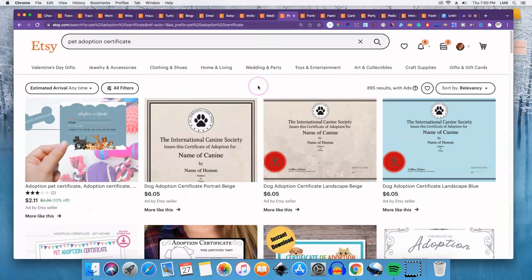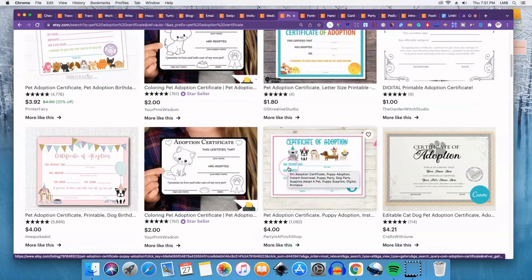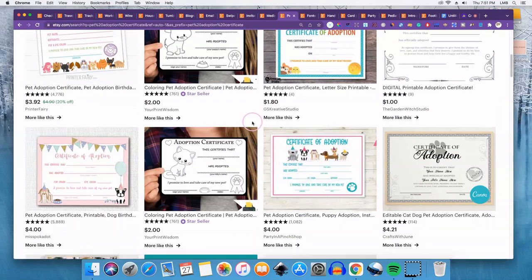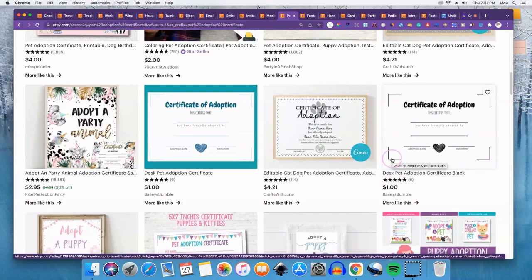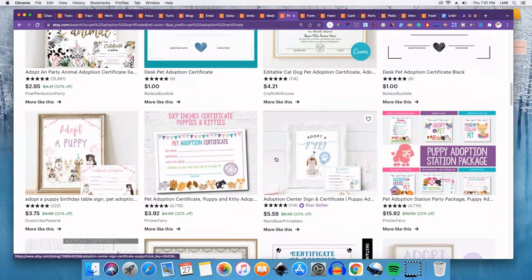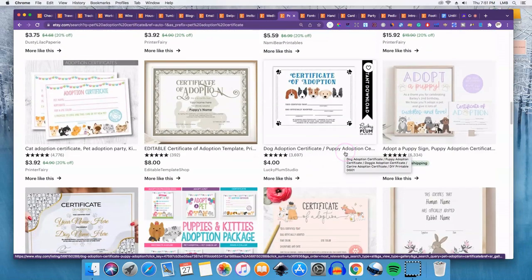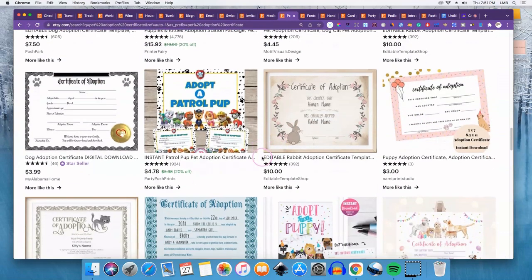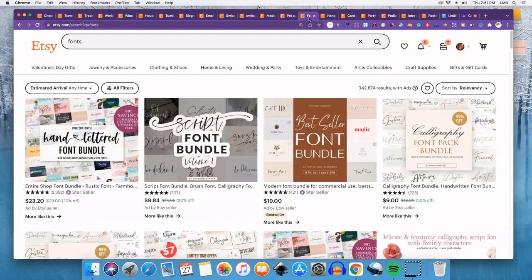Number thirteen is pet adoption certificates. Who knew you could get a dog adoption certificate on Etsy? You can do them for any pet you can think of — even hamsters. Just try to make your shop stand out. Pet adoption certificates are selling pretty well on Etsy, so if that's something you think you can create, go for it.